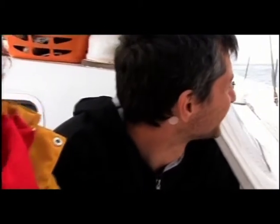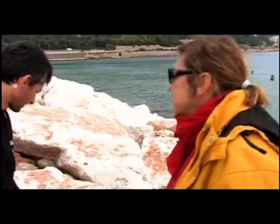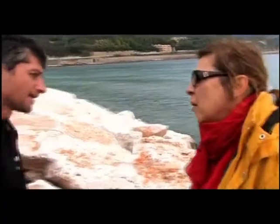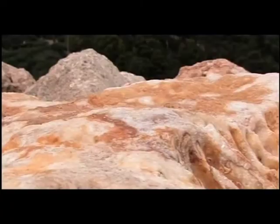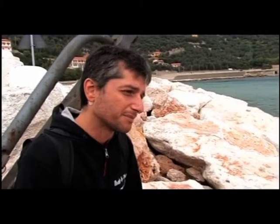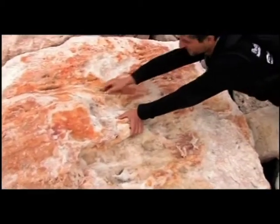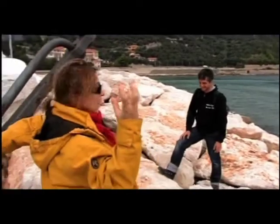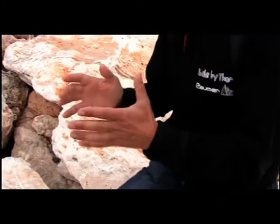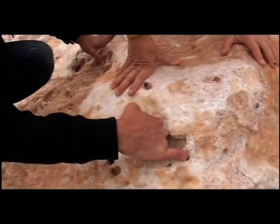Marco shows us the characteristic rock of Finale on which the climbs take place. It is called Finale Rock and is made of small pieces of shell and colonial coral, just like the Dolomites. Finale climbing is typical of fingers — the fingers and tendons have to be well trained as they dictate the rules of a successful climbing day.